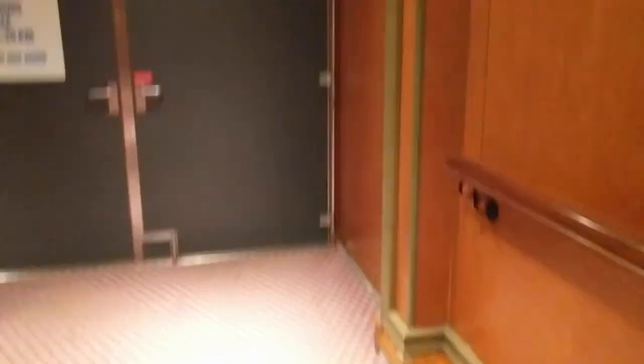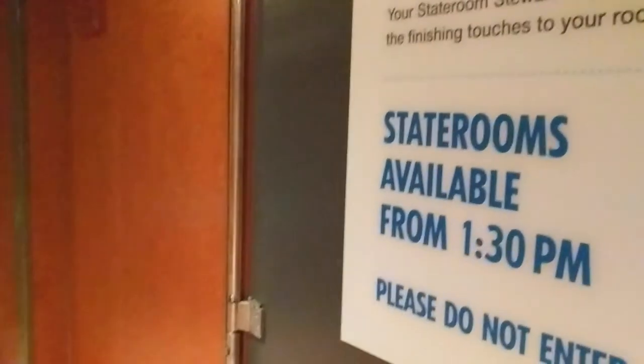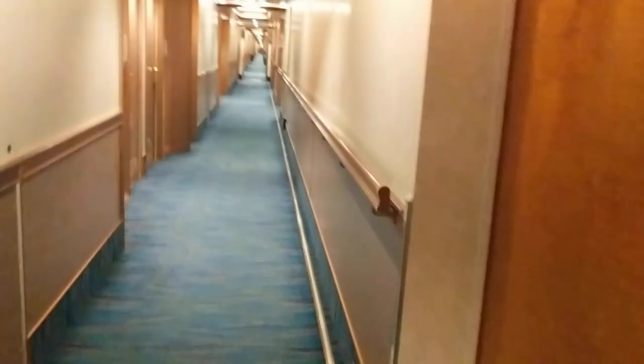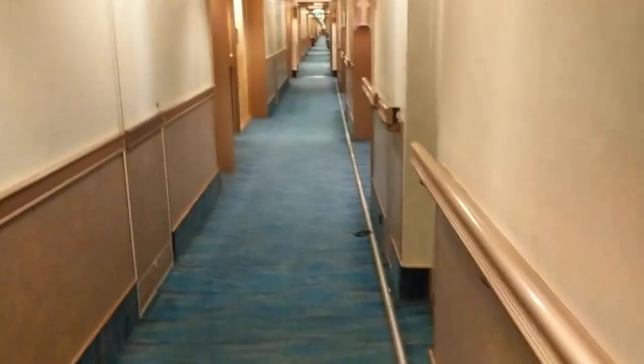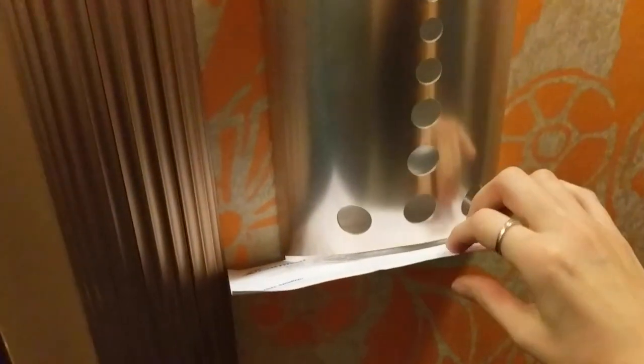We're on deck seven. It says that I'm not supposed to go through here, but that's only really for four minutes. I was told at check-in that my cabin was ready. I think because we're in a suite — though that's unofficial, not technically a benefit of being in a suite. Here is where you get your room card keys.